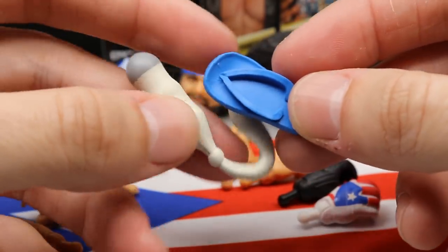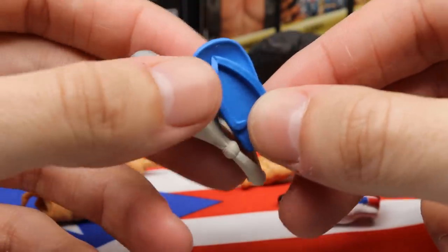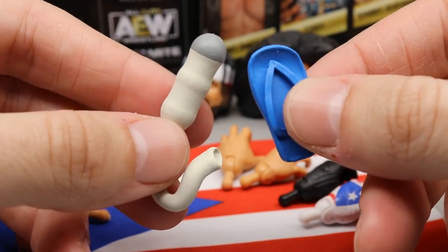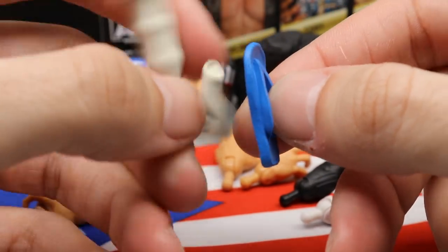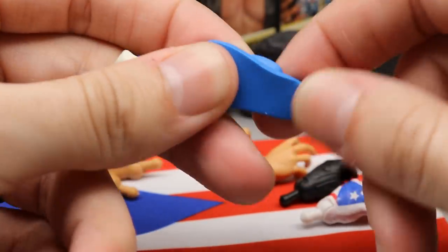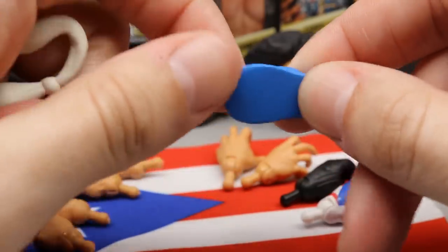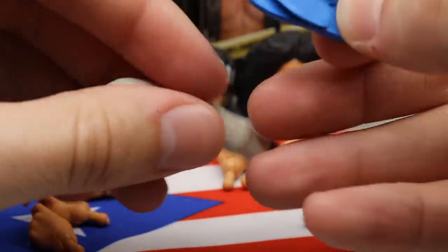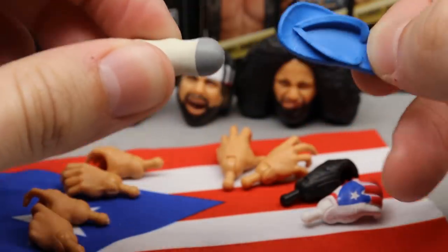You also have the flip-flop accessory, or sandal accessory, that comes with Ortiz. So you get two very unique weapon choices. You can't put the flip-flop on a figure — it doesn't disconnect — but it has a very soft, pliable texture, almost like it's made out of a flip-flop material. It feels really good in the hand, and I like these accessories a lot.